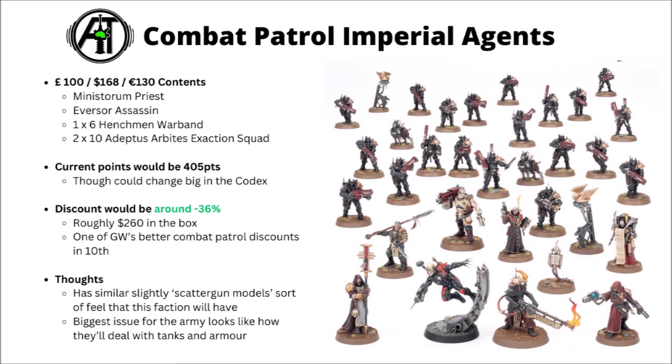Beyond the Arbites, they've got the Ministorum Priest with the Zealot's Vindictor, which looks like it'll join the Inquisitorial Henchmen Warband. There's also a Callidus Assassin and one of those Kill Team Henchmen Retinue bands. Points come in at around 405, though that could change with the codex. The theoretical discount is around 36% off — approximately $260 worth of content in the box — a little better than most Combat Patrols.